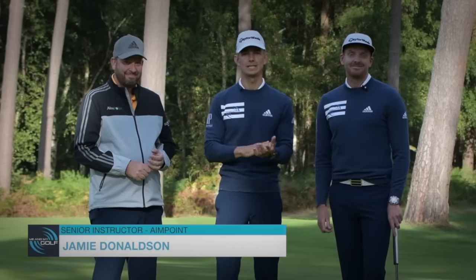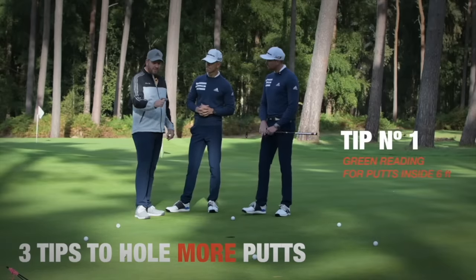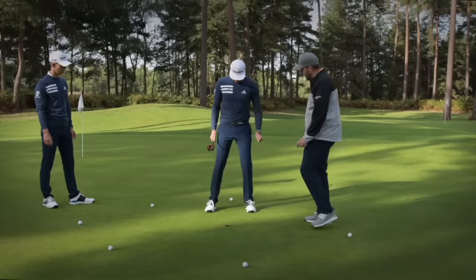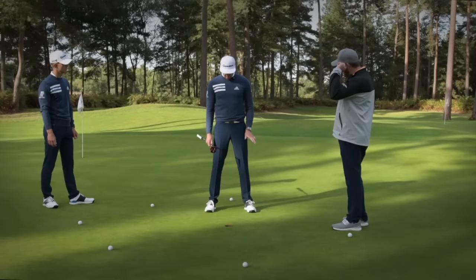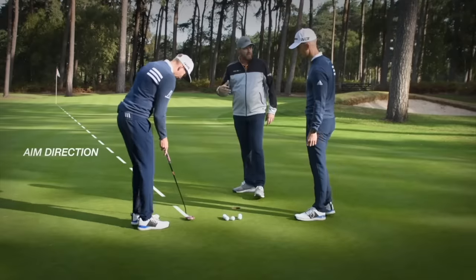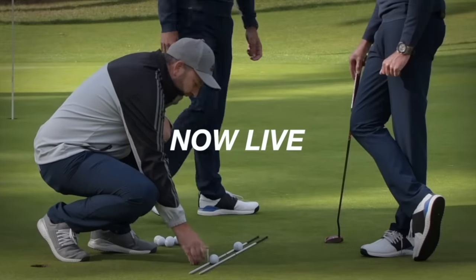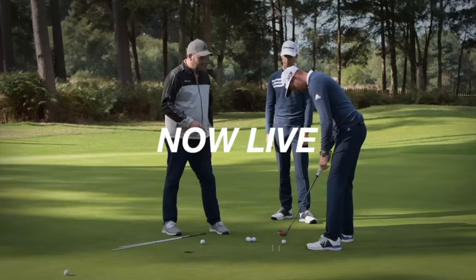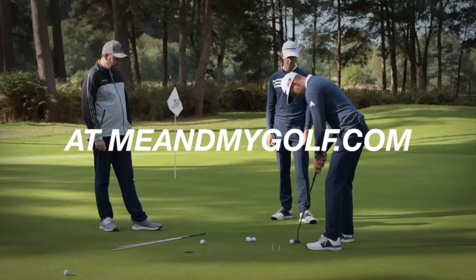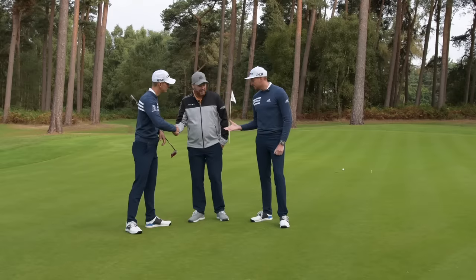Jamie Donaldson is the leader for Europe for Aimpoint, and I'm going to give you a small slice of Aimpoint green reading for putts inside six feet. Tell me what you feel — is it more or less than this? Less than that one — this is about a one. Tip number two: we've got to get into speed, and speed is everything. We're going to hit a 10-foot putt. Jamie, start line — I can put a tee peg either side of this golf ball. Experiment with a little bit longer backswing, just swing it a little bit longer.